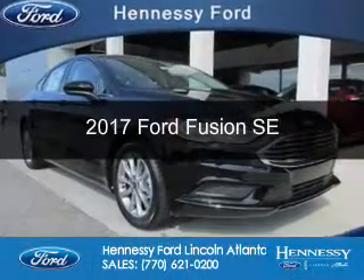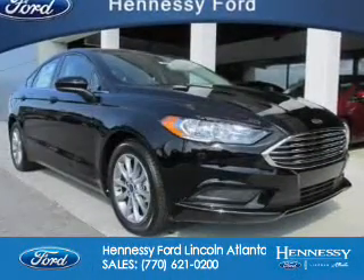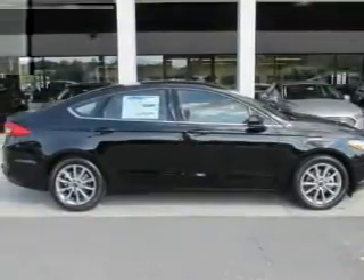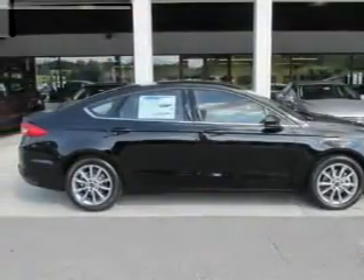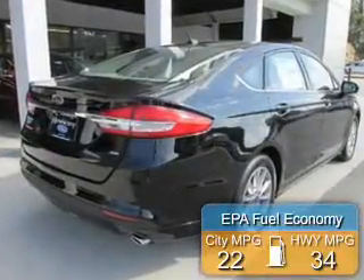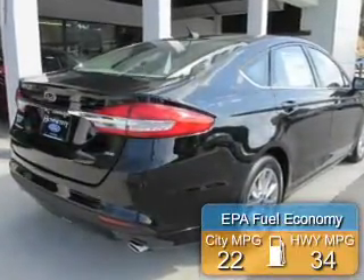This is a new 2017 Ford Fusion. It's powered by front-wheel drive, a 2.5-liter, 4-cylinder engine, and a 6-speed automatic transmission. Great fuel efficiency saves you money by requiring fewer trips to the gas station.